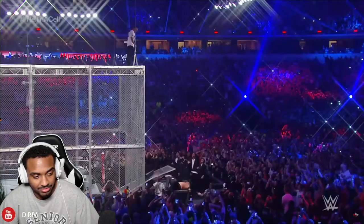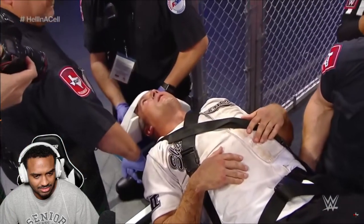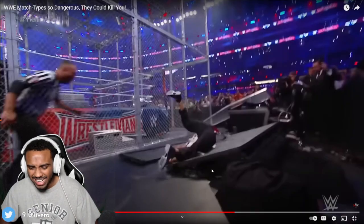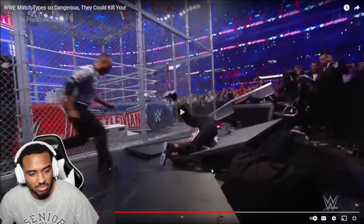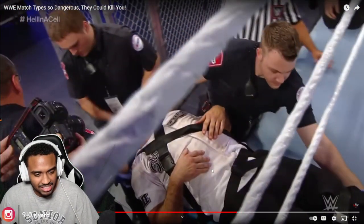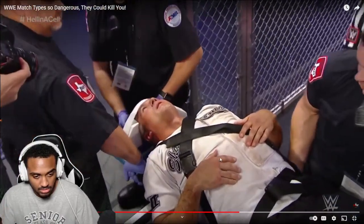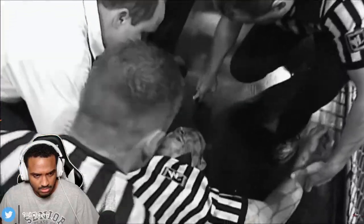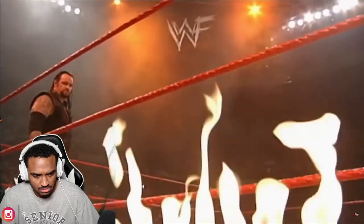Shane McMahon did something similar when he performed an elbow drop from the top of Hell in a Cell at WrestleMania 32 — the impact caused McMahon's belly button to get blown out, among other injuries. In 2000, Rikishi fell straight down onto a truck and injured his hip, which never fully recovered. Even non-wrestlers aren't safe — at Judgment Day 2002, Chris Jericho fought Triple H inside Hell in a Cell, and referee Tim White got shoved into the wall of the cell, injuring his shoulder and ending his career.